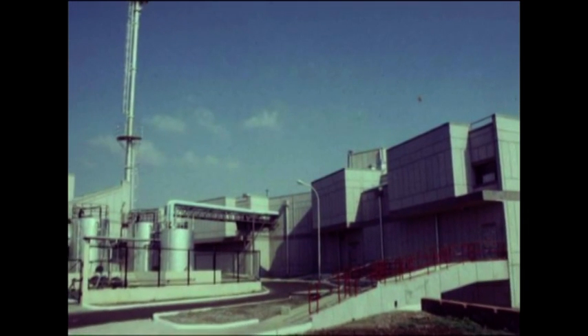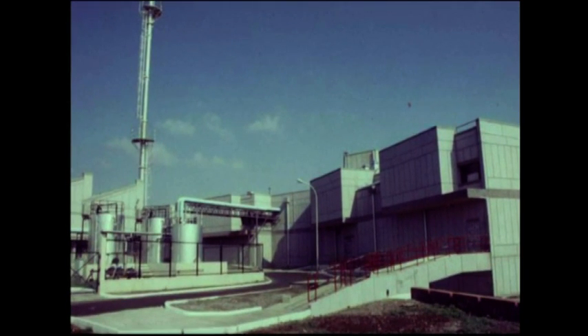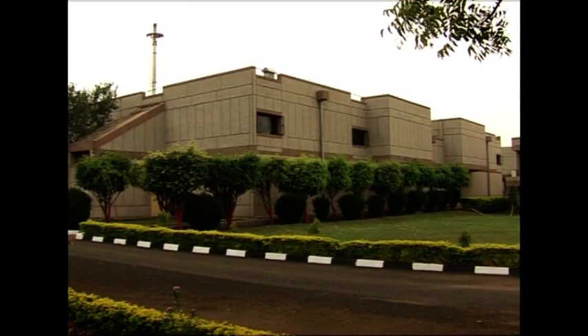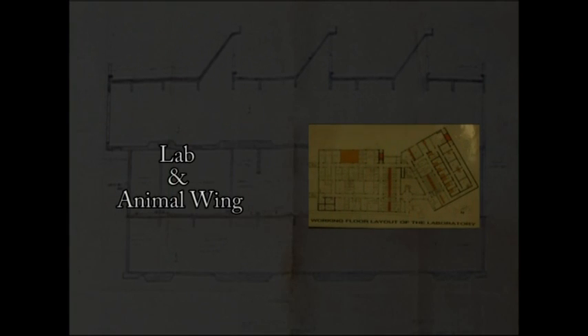The three-floor design of HSADL is based on the model of the BSL-4 lab at Lillestad, Holland. The first floor accommodates the facility for air handling. The ground floor is the working laboratory and the animal wing. The basement contains the decontamination facilities, including an effluent treatment plant.